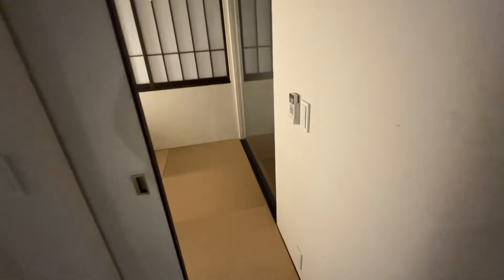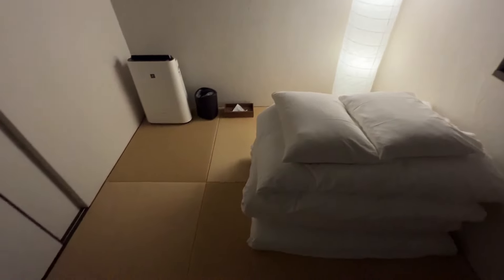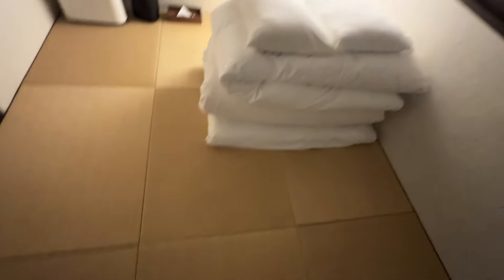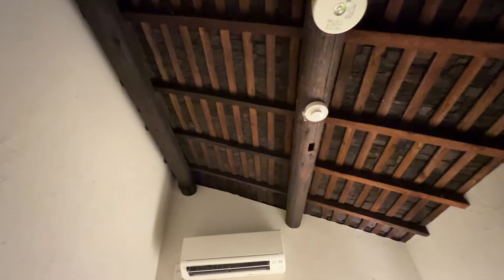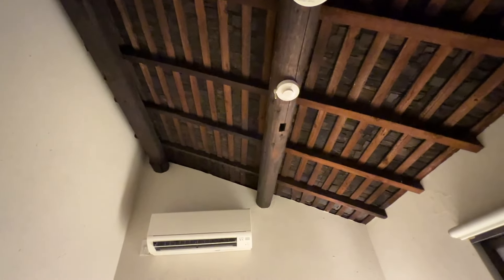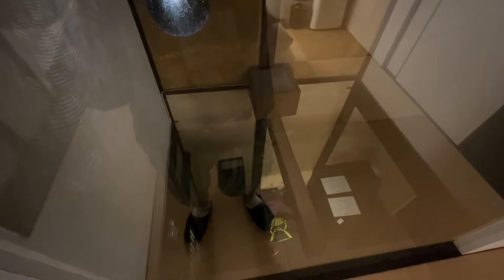So this is the other bedroom — and this one is purely traditional. It's all tatami floors and futons, so if you were to sleep here it would be full-on futons. You've got the AC up here, high roofs, sliding windows. The view looks out over other houses — really cool. And there's a glass window back into the entrance.